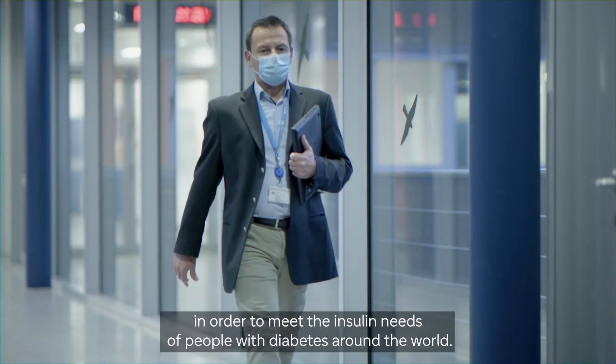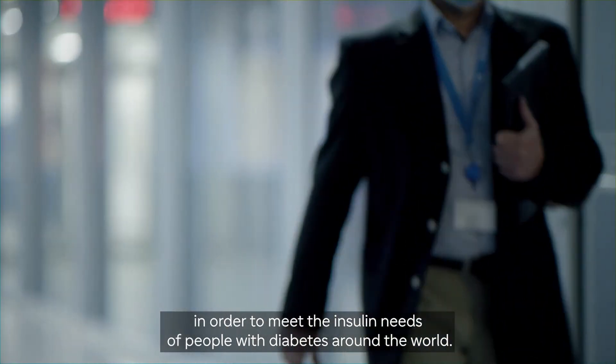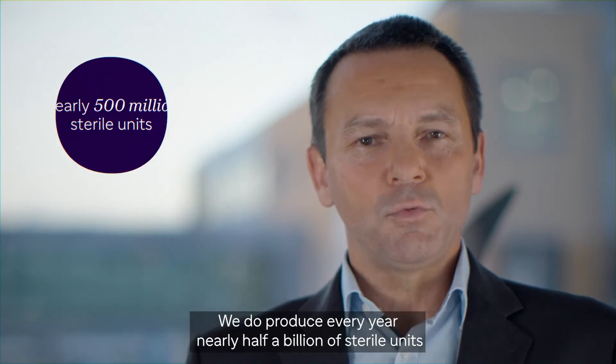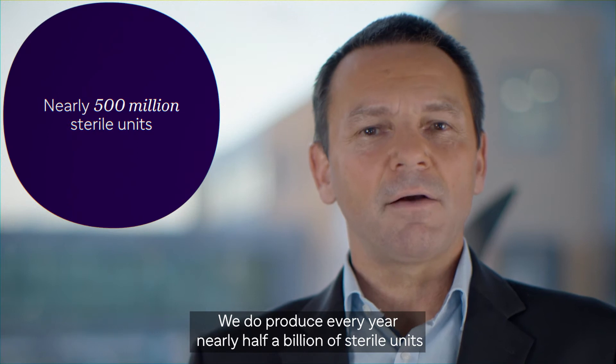In order to meet the insulin needs of people with diabetes around the world, we are recognized as a big production unit in the world. We produce every year nearly half a billion sterile units on site, whether cartridges or vials.